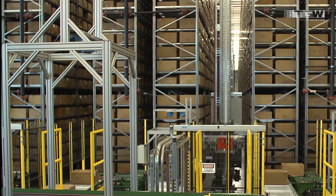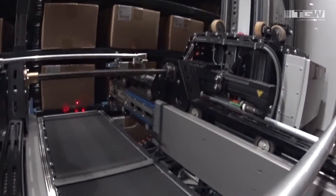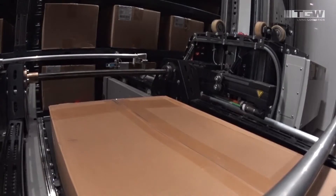That carton is then received automatically. It is scanned, weighed, put away automatically, and then retrieved automatically later when it's required. The automated storage and retrieval system uses mini-load cranes, which can carry the widest variety of products in the industry.